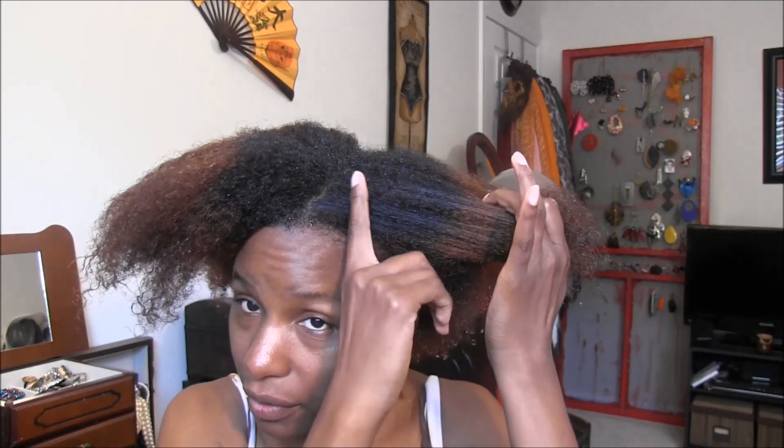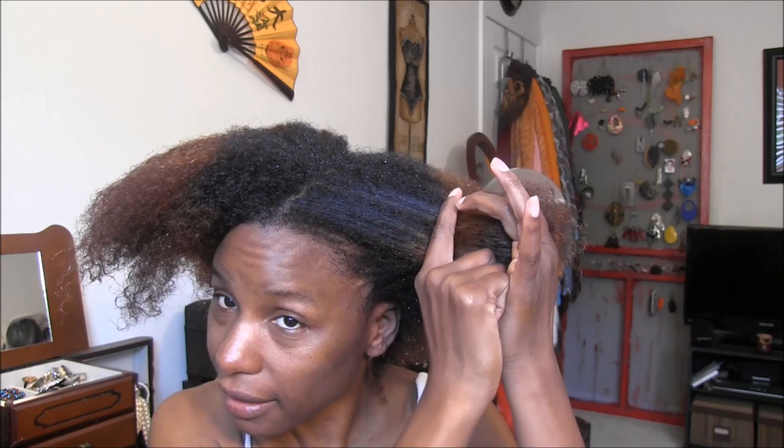I always tell y'all when it comes to a hair growth product — I buy hair growth products, but y'all know I'm always cutting and trimming my hair. But you can see my new growth — all that black hair is new growth.